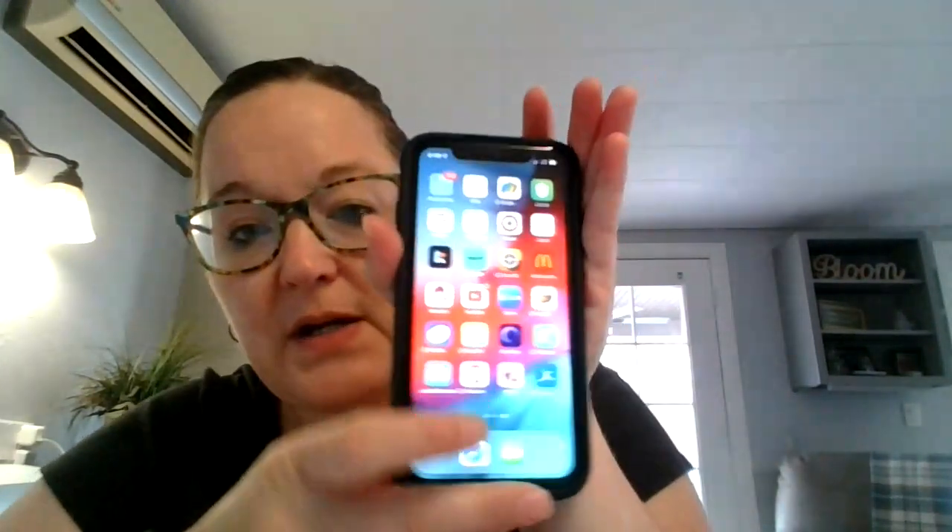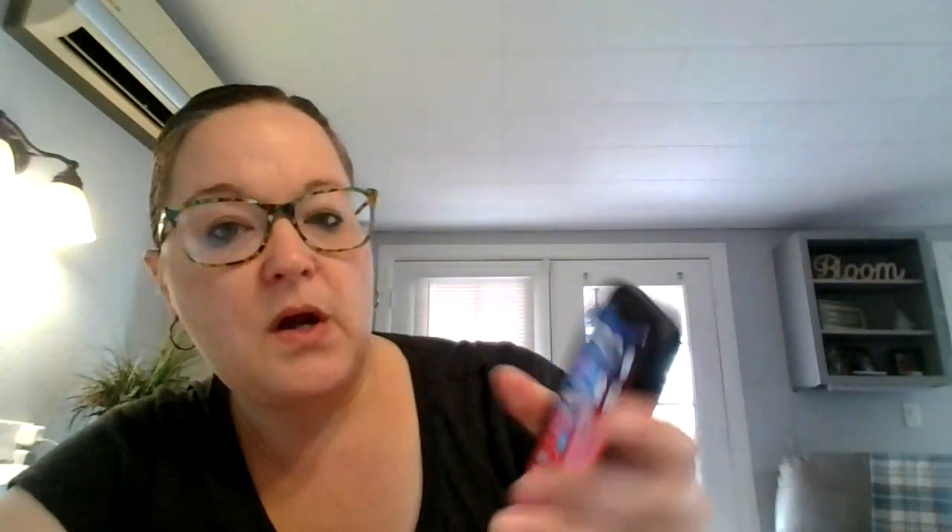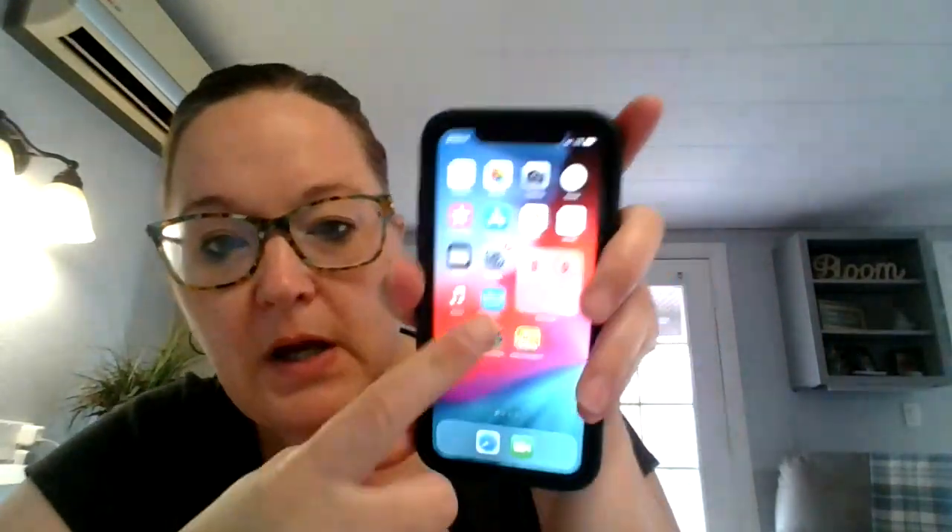The first thing that we're going to do is look on my phone. Here is my home screen. You're going to go right here where it is blue and it says App Store. We are going to press that.